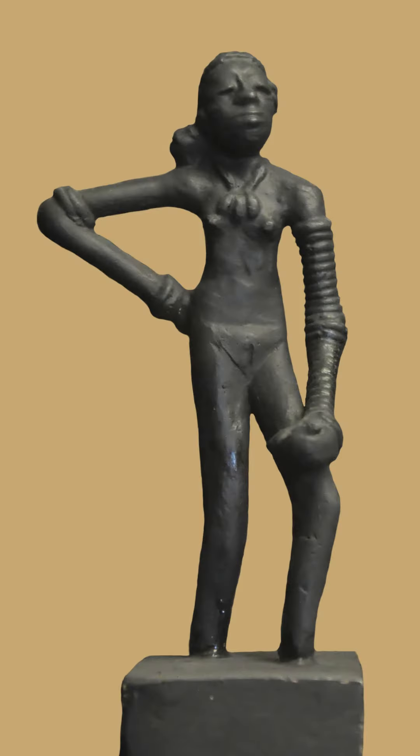The Dancing Girl is a bronze sculpture found in Mohenjo-daro. It is believed to be from around 2500 BCE and is considered one of the masterpieces of the Indus Valley civilization. The sculpture depicts a young girl in a dancing pose and is just over 10 centimeters tall.